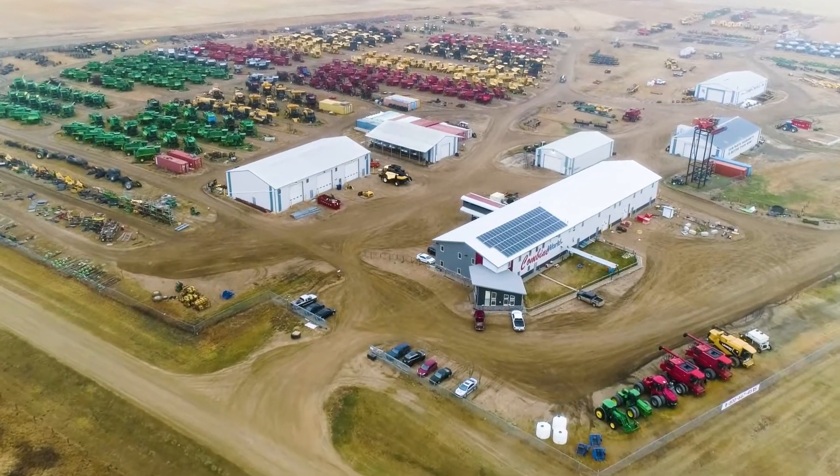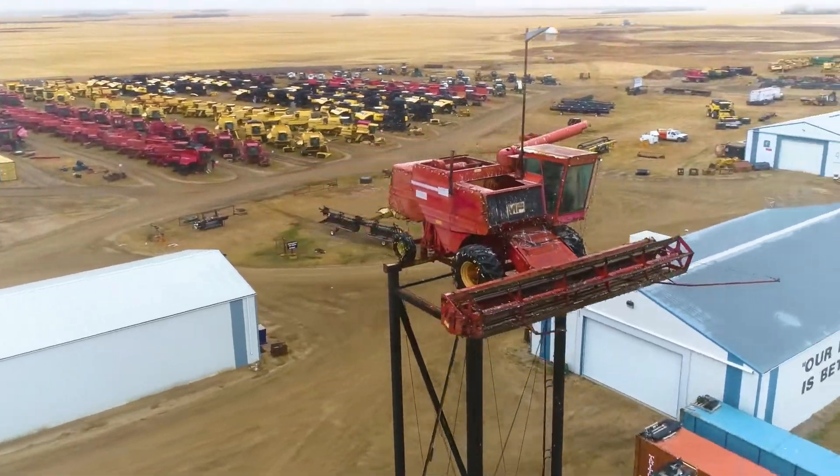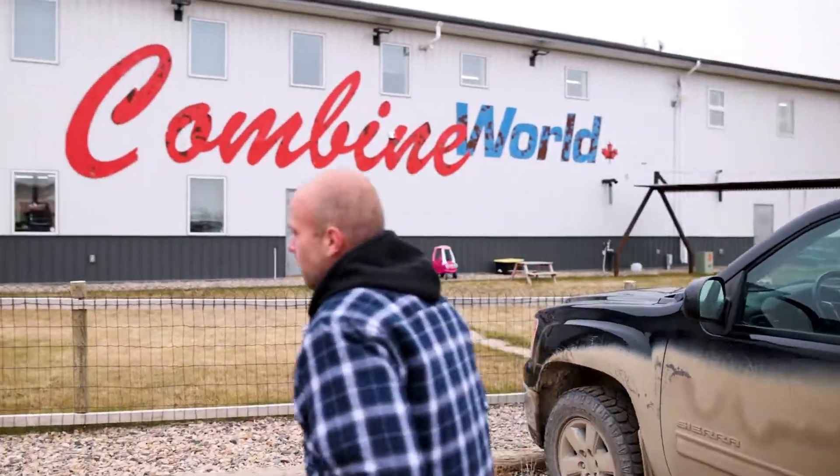Welcome to Combine World in Elstow, Saskatchewan. For nearly 30 years at this location, we have provided enormous value to farmers around the world.